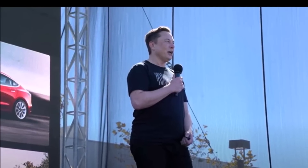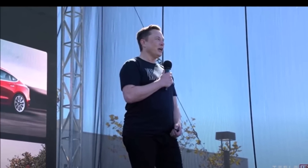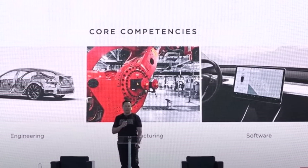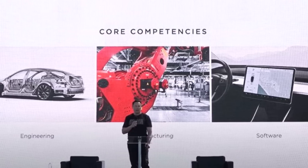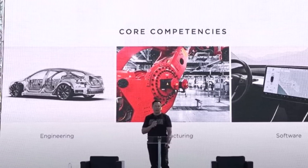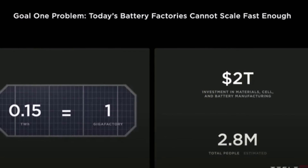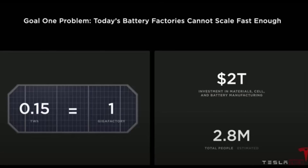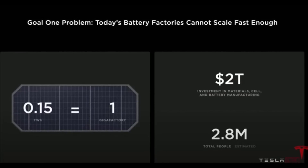The three elements needed for a sustainable energy future are: sustainable energy generation, energy storage, and sustainable transport — electric cars — said Elon Musk during his recent visit to Germany. All three elements are directly dependent on electric batteries.